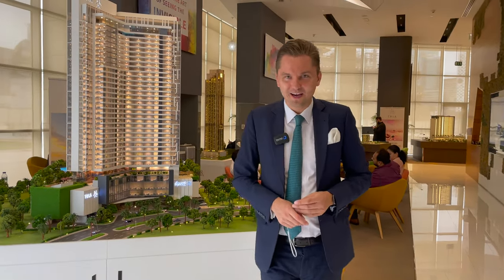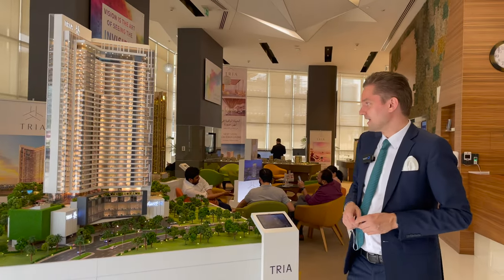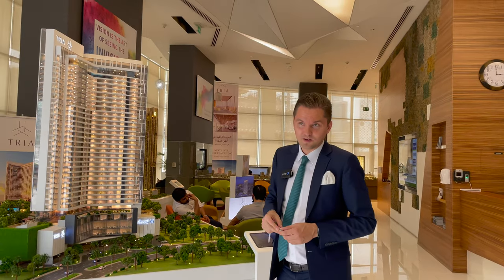Hi guys, today I'm again in the office of The Yard — it's a semi-government developer, a reputable company in Dubai. We're going to talk about their latest project, which is Tria.